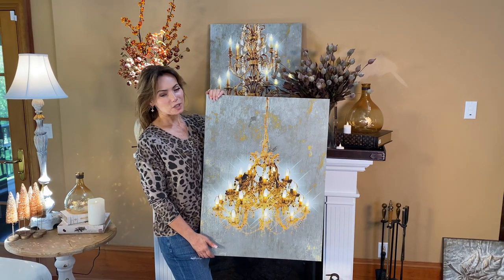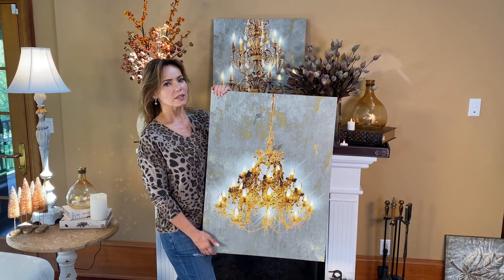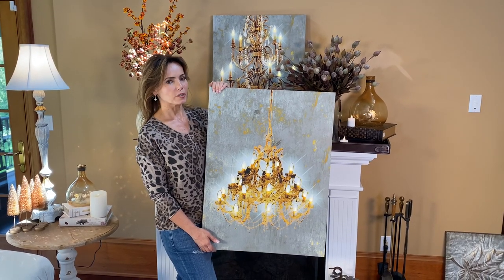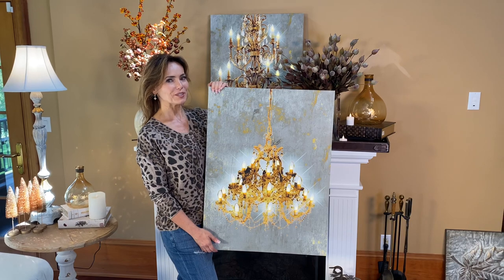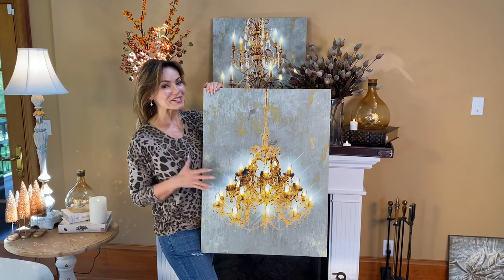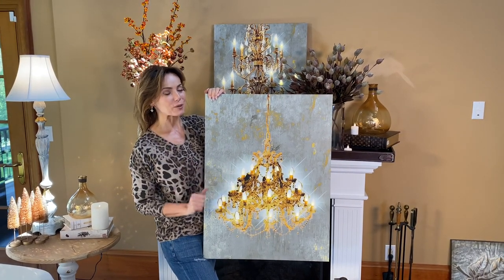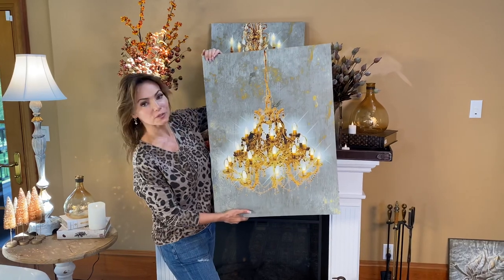I don't think you can ever have too many chandeliers. In my last house I think I was pushing it for world record of chandeliers per square foot of house, but I love being able to add chandeliers even where there's not room to hang one, or to complement when it's already hanging. This is a beautiful lighted canvas.